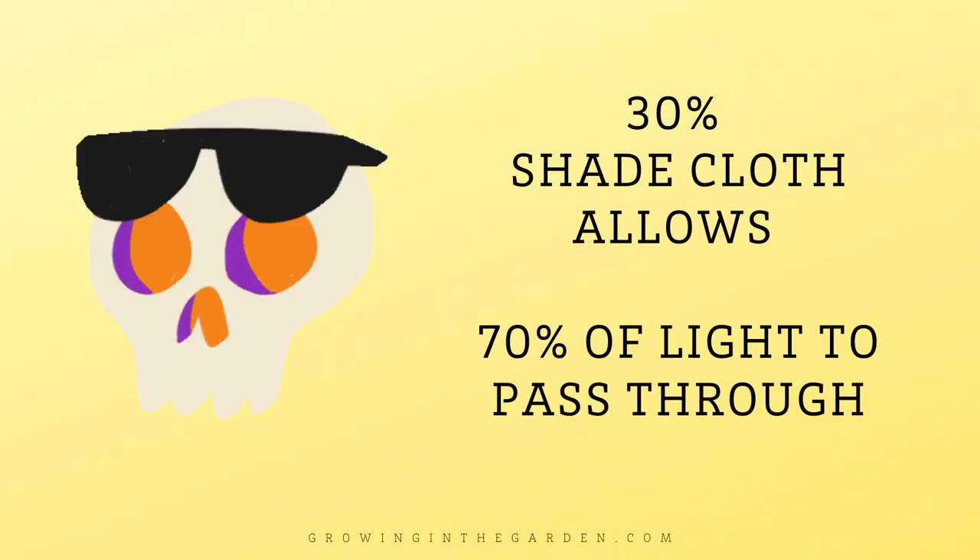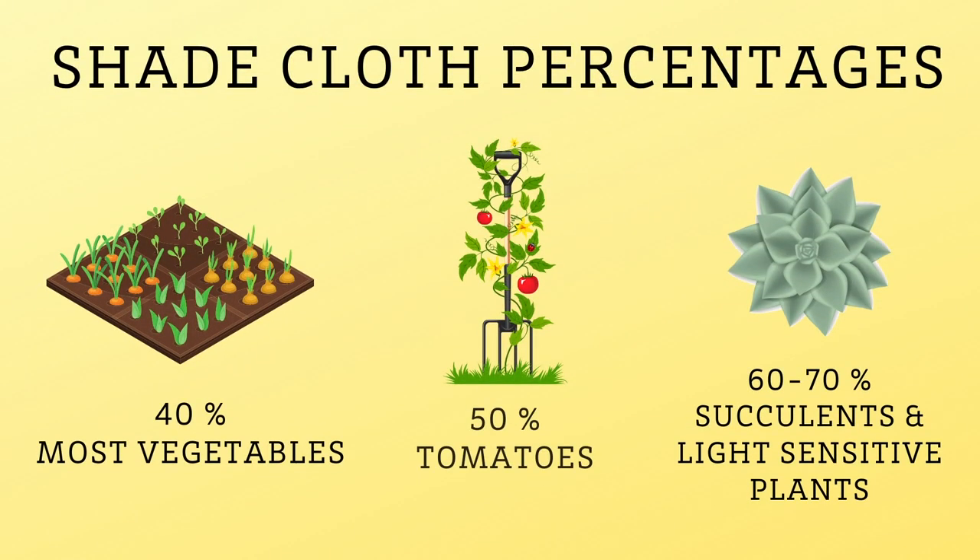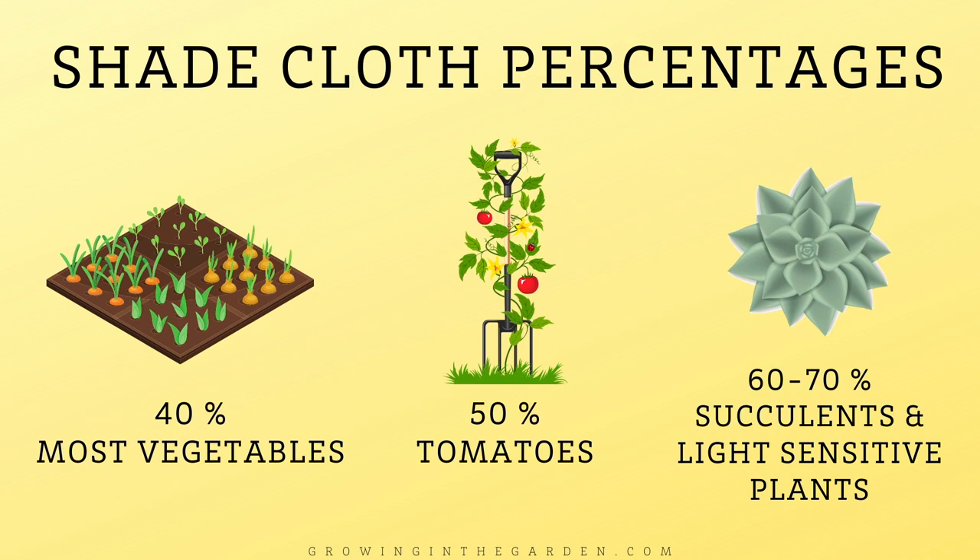Shade cloth comes in different coverages — the percentage indicates how much sunlight it blocks. For example, a 30% shade cloth allows 70% of sunlight to filter through. For most vegetables, 40% is adequate shade. For tomatoes, you may want 50%. For mixed plantings, 50% is a pretty safe bet. For really light-sensitive plants like succulents, you may want to go up to 60% or 70% shade cloth.